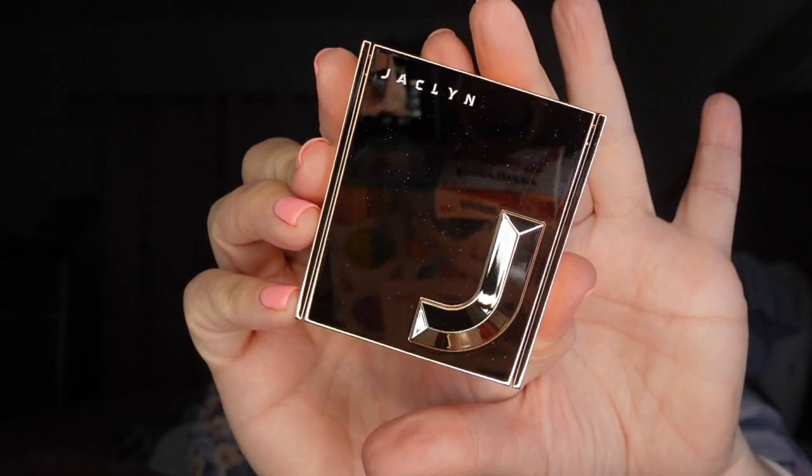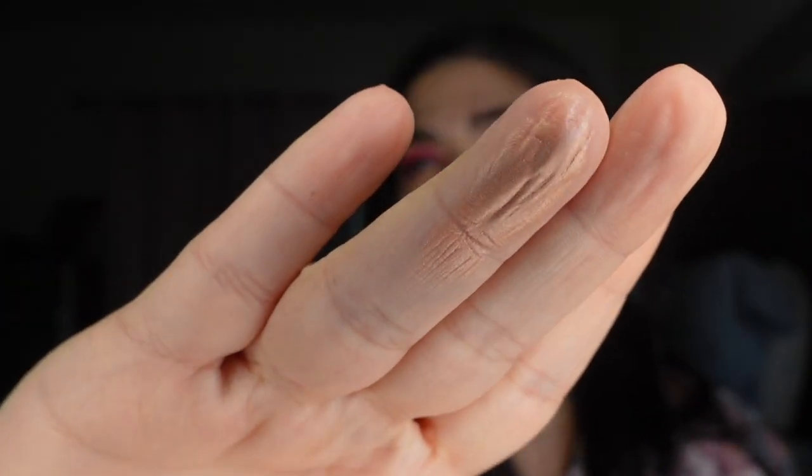The next thing I got is from Jacqueline Hill Cosmetics. I initially wanted her blush and bronzer duos but got to the website late and couldn't get them. They did have the highlighters though, so I picked up two. A lot of people say they're amazing, so I'm hoping they are. The packaging is super pretty and it's huge — a square compact that's really thick with a J for Jacqueline, a beautiful mirror, and a large highlight pan.